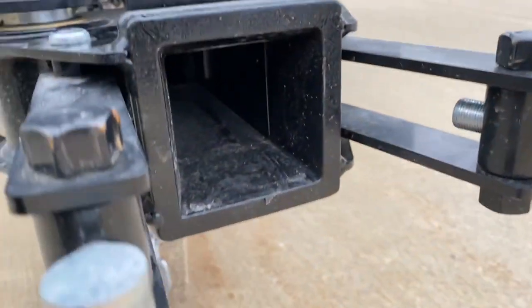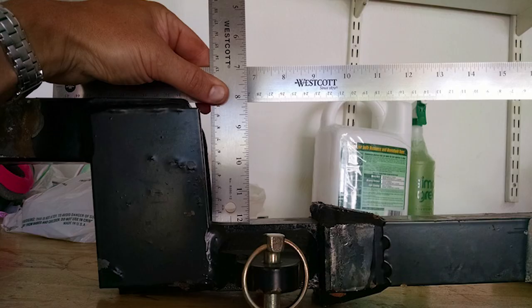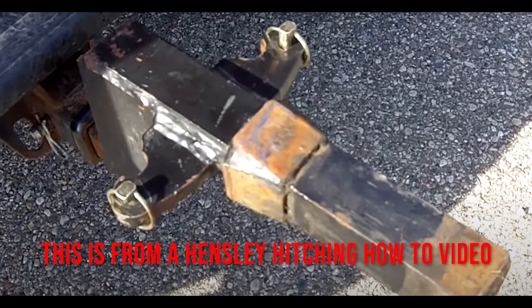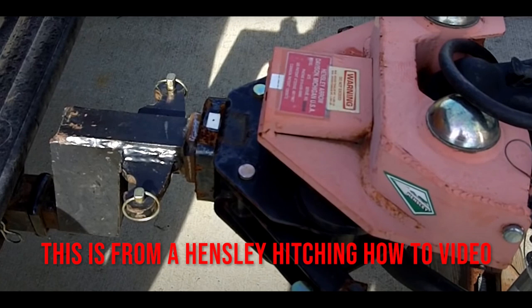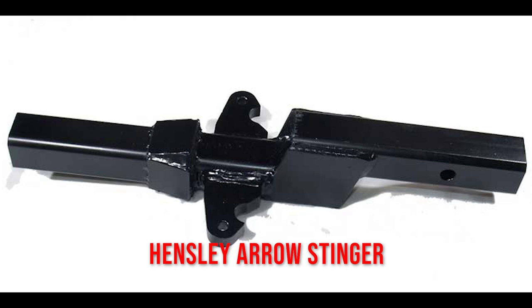Now let's take a peek at the Hensley Arrow welds. Some of these are off the internet — obviously you can argue those are pictures from people who have issues, so of course they're going to look bad. But here are some images pulled directly from Hensley's own marketing, and also an image pulled directly off their website. You can see the weld quality on their stinger bar. I'm not sure how this is acceptable when you're paying this kind of money for a hitch.